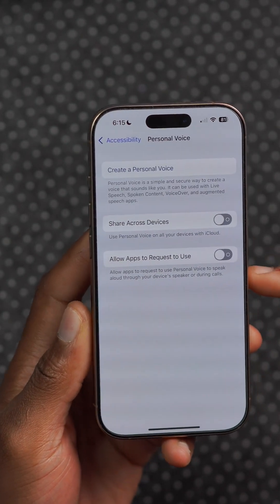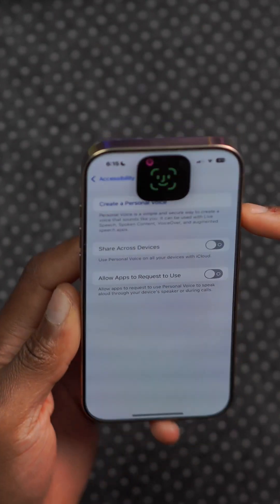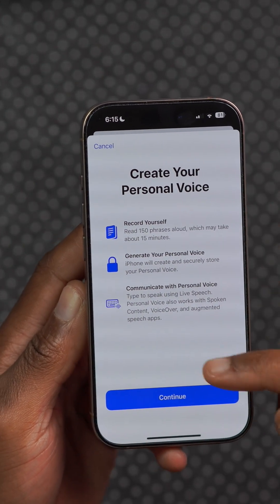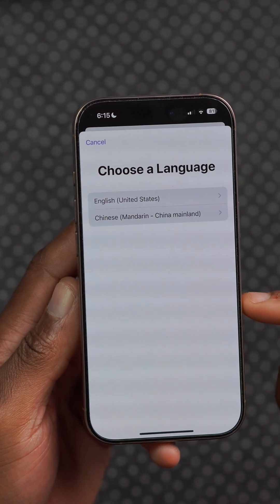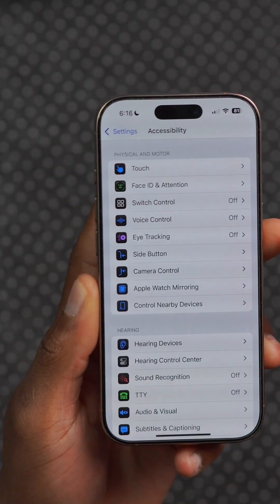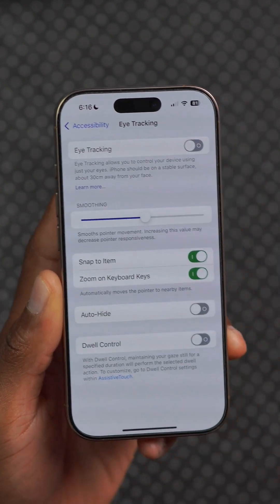Personal Voice is being improved with iOS 19, and with Apple's new improved AI processing power thanks to Apple Intelligence, it will only take 10 phrases to set up and will have a more accurate representation of your voice.